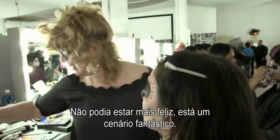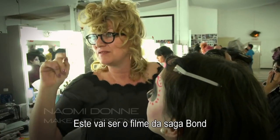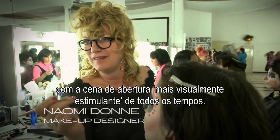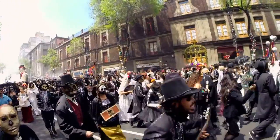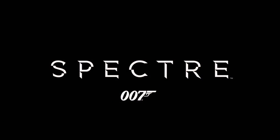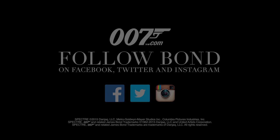I couldn't be happier. It's the most incredible setup here, and the quality of work is amazing. It's going to be the most visually exciting opening to a Bond, I think.